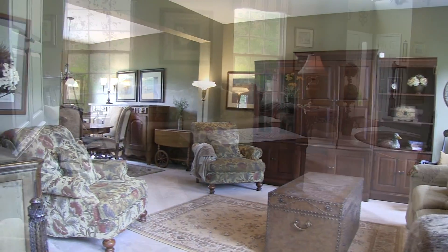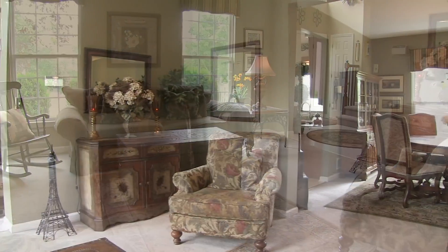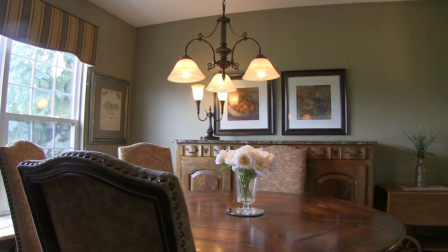Mingle in the living room with nine-foot ceiling and large windows, that opens to your formal dining room.